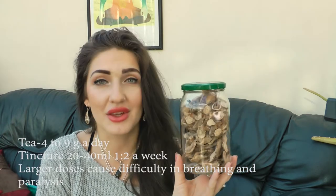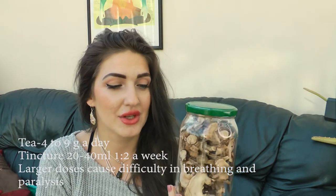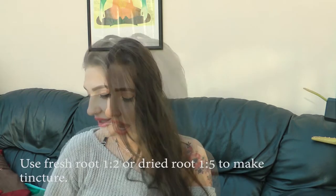The root is used medicinally for a number of conditions, and you can use it fresh or dried. Here is an example of the dried root — you can clean it up really well, slice it (use gloves when you slice it, by the way, because it's resinous), and then you can use it in tea, make a tincture, or infuse it in honey.